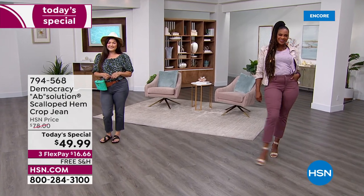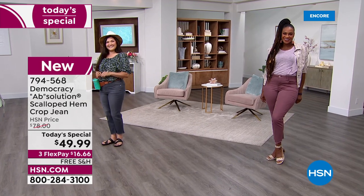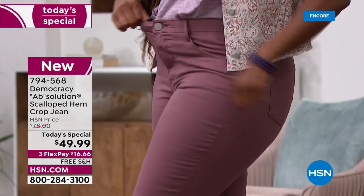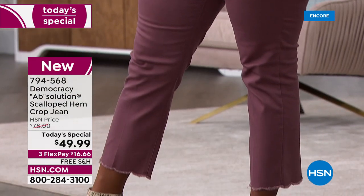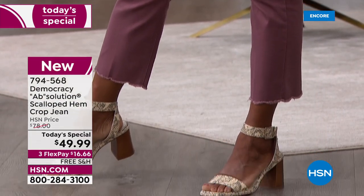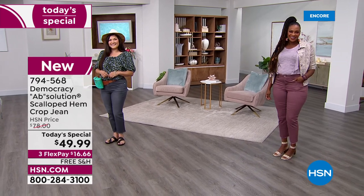Let's kick off our day in style with the brand that you love. We rarely get to offer today's special from Democracy, so when you see Absolution at a today's special price, jump right in because it doesn't get any better than this — a national brand, a department store brand.